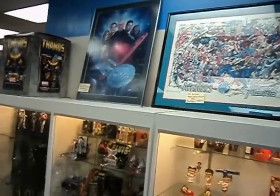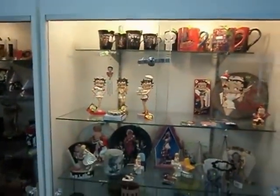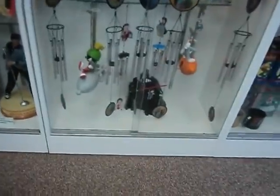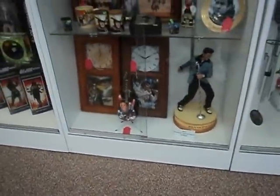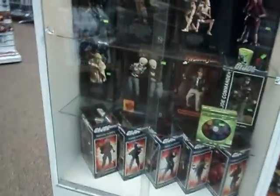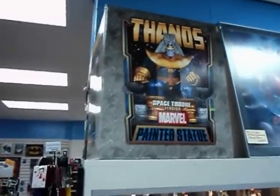A couple of the bigger items in the store. Another case — Betty Boop, Marilyn Monroe. Darth Vader cookie jar. Elvis, John Wayne. Star Wars action figures. Thanos statues — just all kinds of fun stuff.